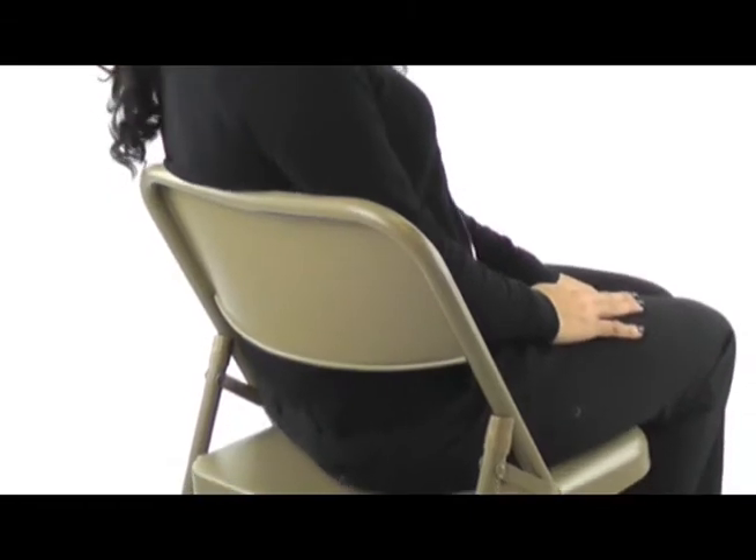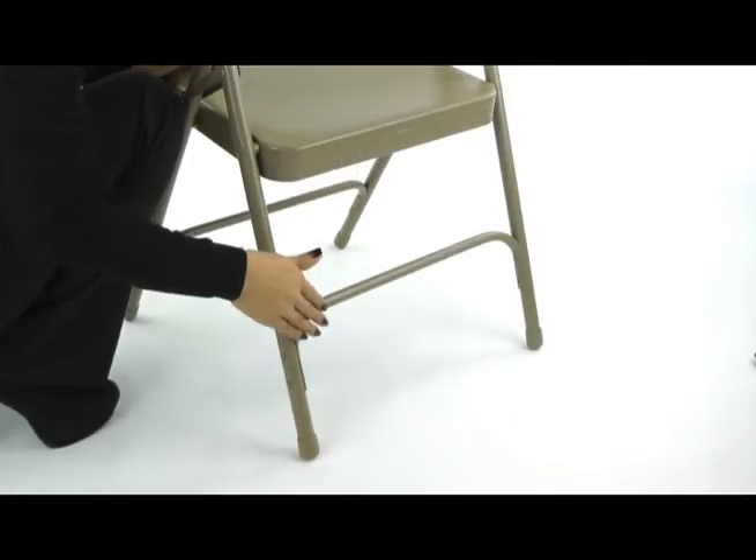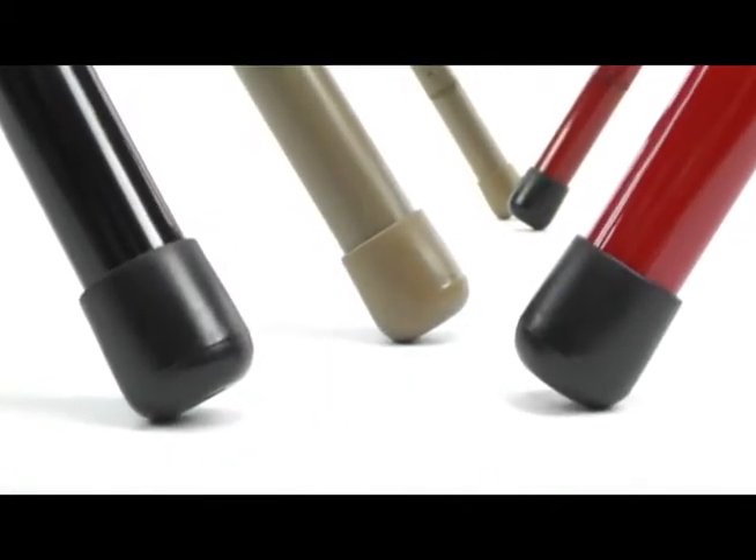The Series 200 Chair features a heavy-duty 18-gauge frame, ergonomically correct square backrest, double hinges, V-tip stability plugs, double riveted front and rear U-braces, and oversized glides for proper floor protection.